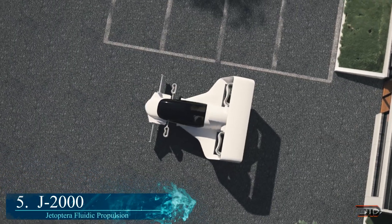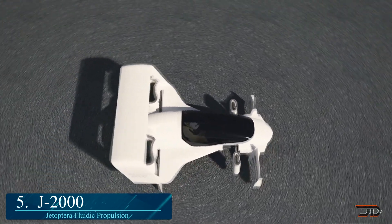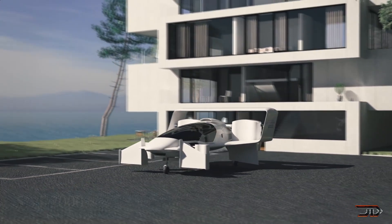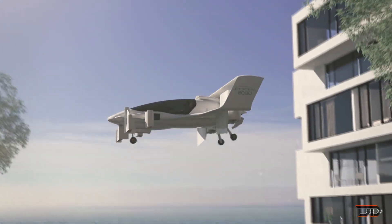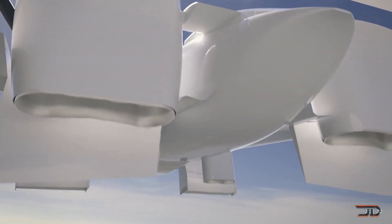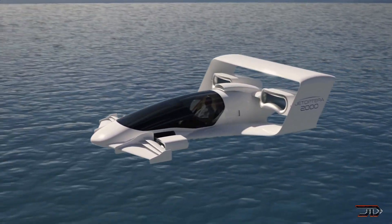At number 5, the J2000. General Patera is working on a unique, scalable setup called Fluidic Propulsion. It amplifies air compression through thrust augmentation — it's kind of like a supercharged Dyson fan. This Fluidic Propulsion system is driven by a turbo compressor with models up to 3,000 foot-pounds at 1,200 kilowatts.